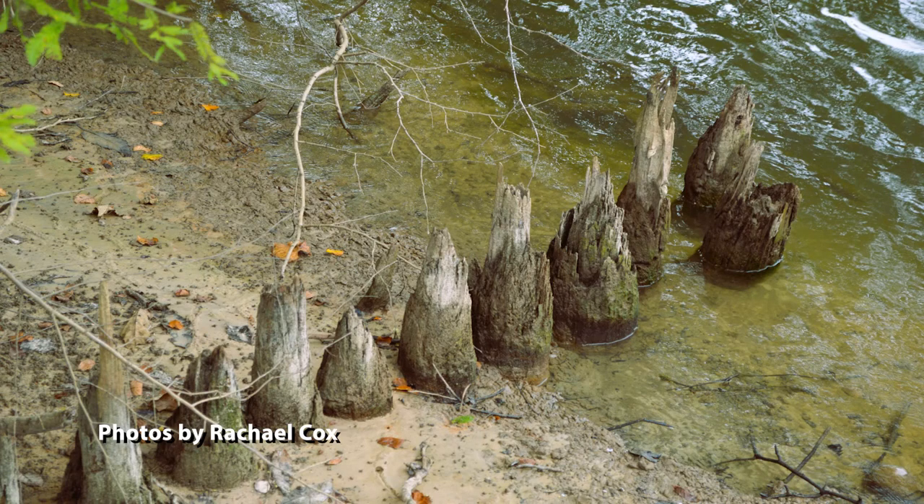We were approaching by boat and we looked on the shoreline. The water was really low and we see this line of what at first we thought were cypress knees. And the closer that we looked at it, I realized that those are not cypress knees. That's a line of posts. We got to shore, we go down and we look on the banks of the river and sure enough there's a line of posts leading out of the eroding bank right down into the river. And lo and behold, it's the remains of a line of stockade posts.